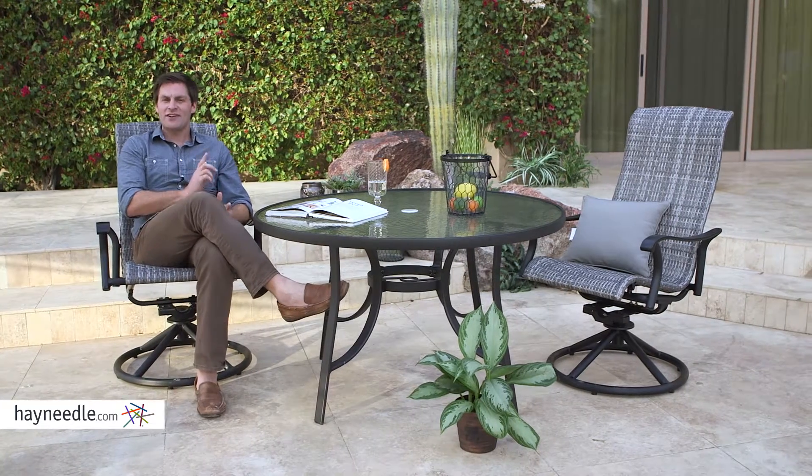Hi, I'm Mark with Hayneedle. The Coral Coast Charter Swivel Rocker will give you elegant and comfortable seating even if you have limited patio or deck space. Let's check it out.